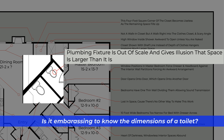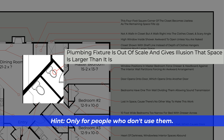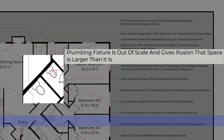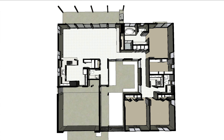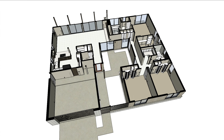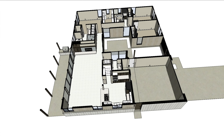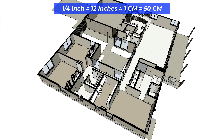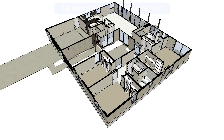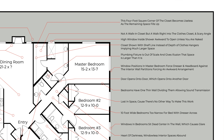Is it embarrassing to know the dimensions of a toilet? Only for people who don't use them. Floor plans play a critical role in the design process and are the first step in creating a home design. Features on these plans must be drawn to the correct scale. In the U.S., most plans are drawn at one-quarter of an inch equals 12 inches, or one foot. Incorrect scaling can be a problem for anything in a floor plan, so keep an eye out for these issues when reviewing plans.